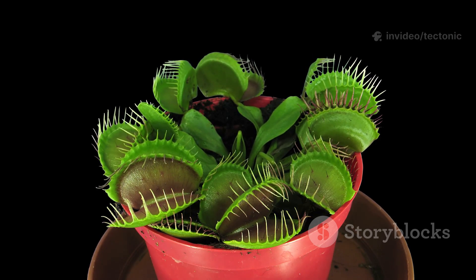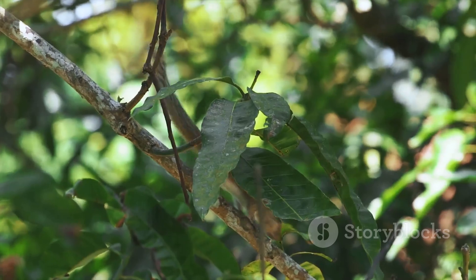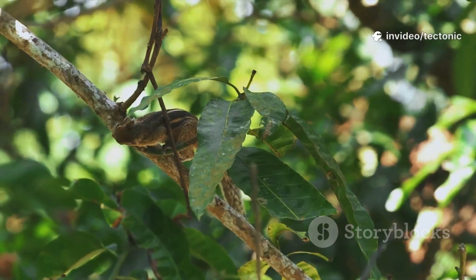In some of the biggest species, like Nepenthes raja, these pitchers are so huge they can snare not just bugs but even small rodents or birds. How's that for dinner and a show?